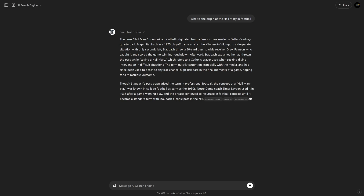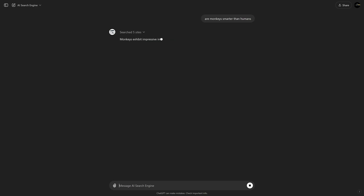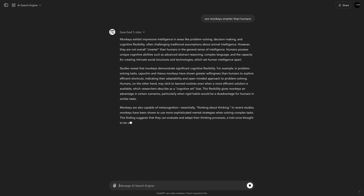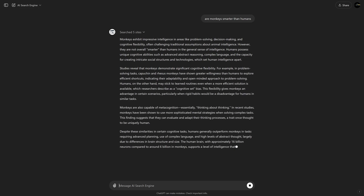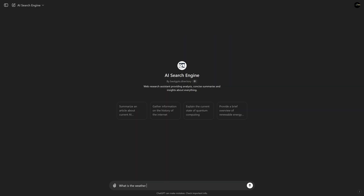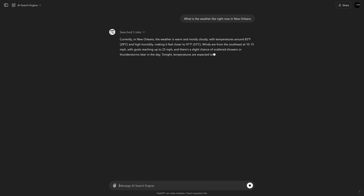While ChatGPT's search engine is in its early days, it's not too bad. The up-to-date answers appear to be very reliable, but one still has to be careful using many of the AI products because they can still make mistakes, or as some people call it, hallucinate. A major positive with this AI search engine and many of the others is there isn't the clutter of advertising found in most traditional search engines, which is nice.